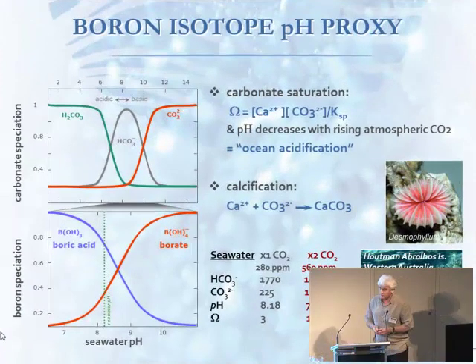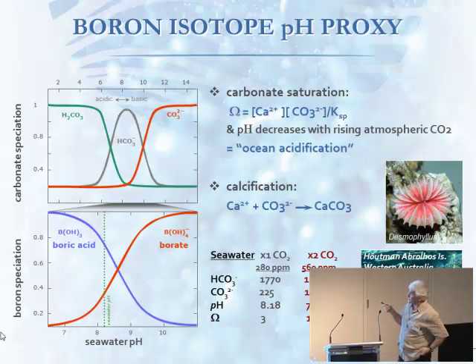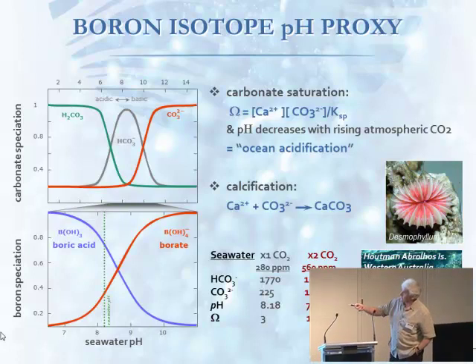Why are we worried about pH? The acidification process is shifting the distribution of carbonate ions — the critical component for calcification. As you reduce the pH, that carbonate ion decreases and the bicarbonate increases. If you double CO2, you can see the carbonate ion can decrease from over 220 to almost half. That's quite a significant decrease in carbonate ion for increasing CO2, and that's been the driver of the concern about acidification — for deep-sea corals as well as shallow water corals.